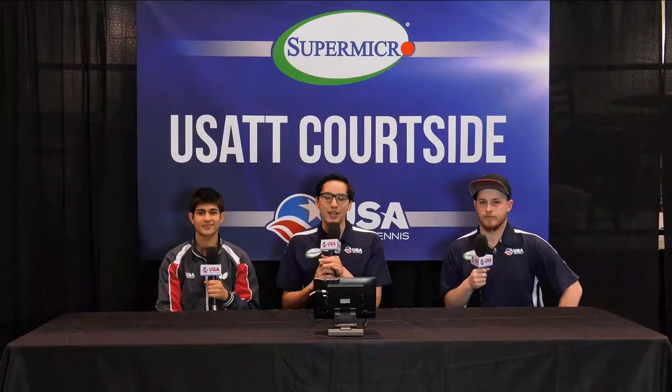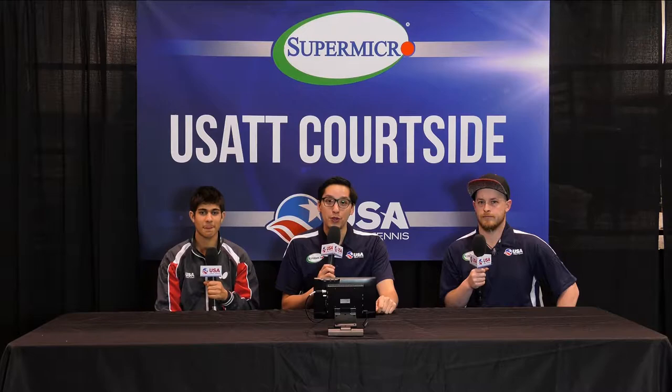Ladies and gentlemen, welcome to the Las Vegas Convention Center. This is the Supermicro 2017 U.S. Open. My name is Ryan Willard, and I'm hosting the Pre-Game Push. To my left, I've got former New Zealand national team member and former New Zealand national champion for men's doubles, and the USA Table Tennis social media director, Mr. Matt Hetherington.